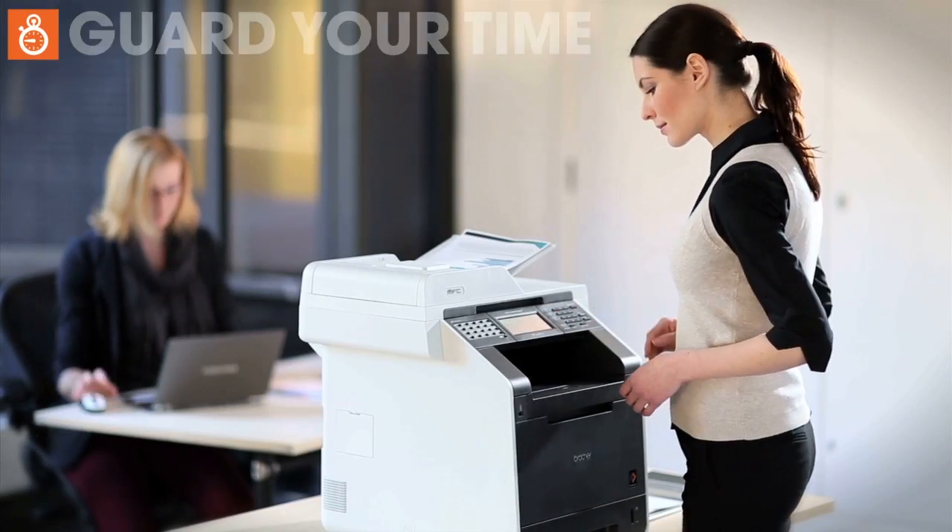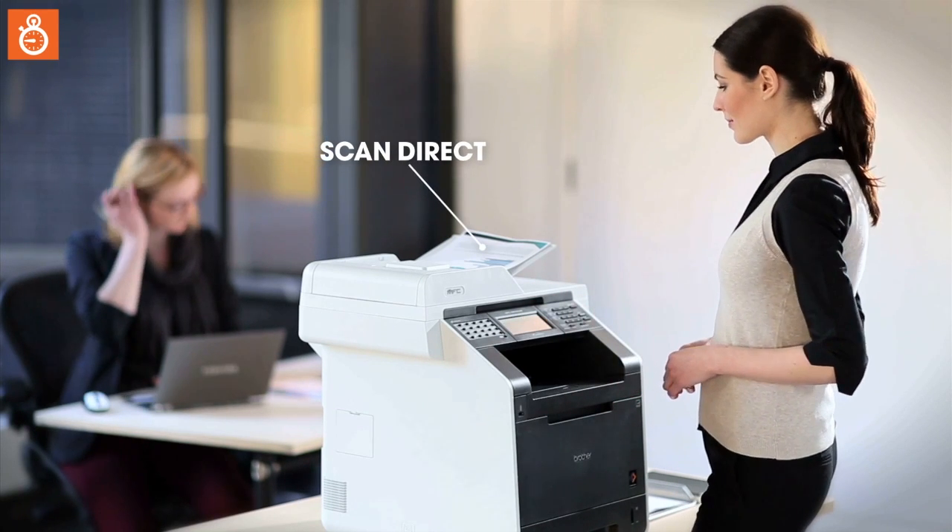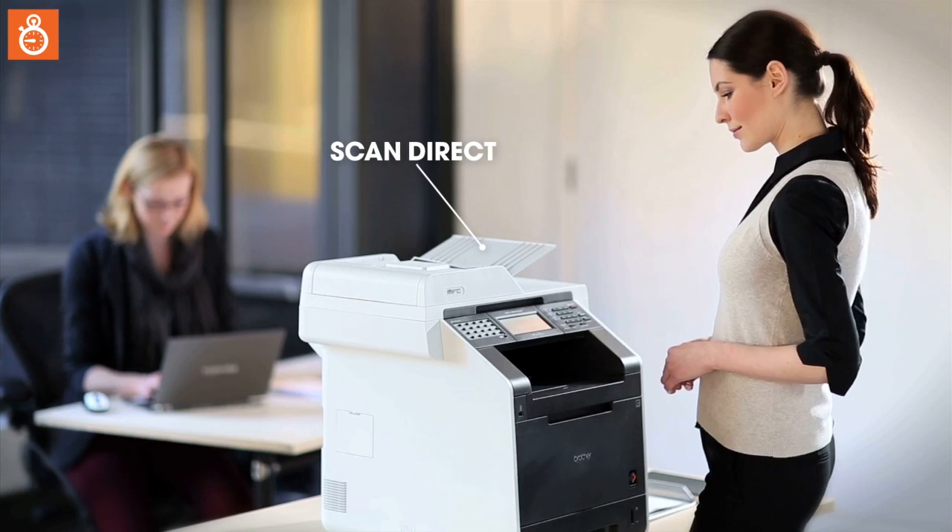BeGuard ScanDirect allows you to scan a document directly to an email address. None of your time is wasted having to install drivers or processing documents before sending.